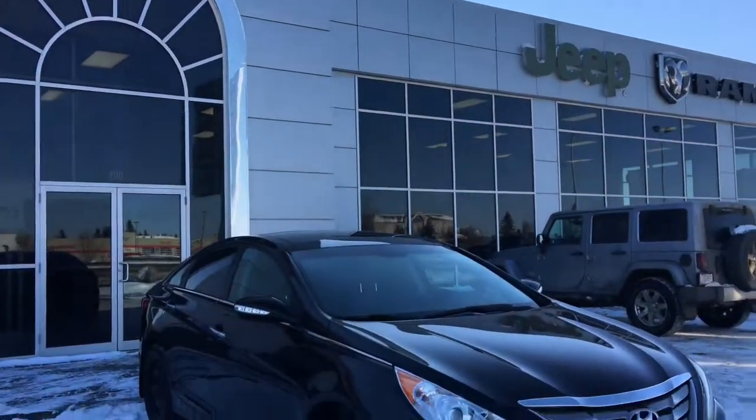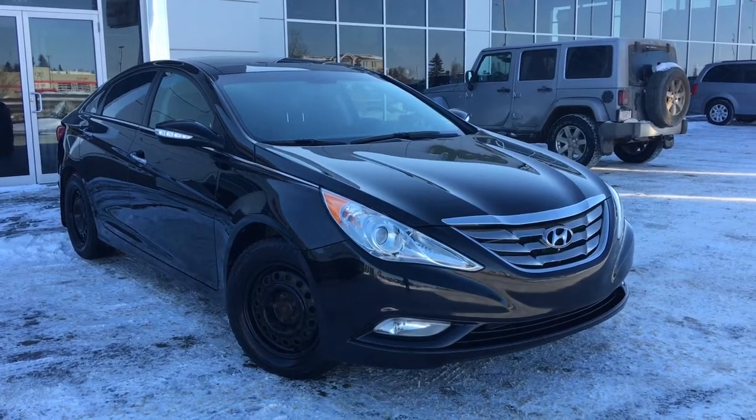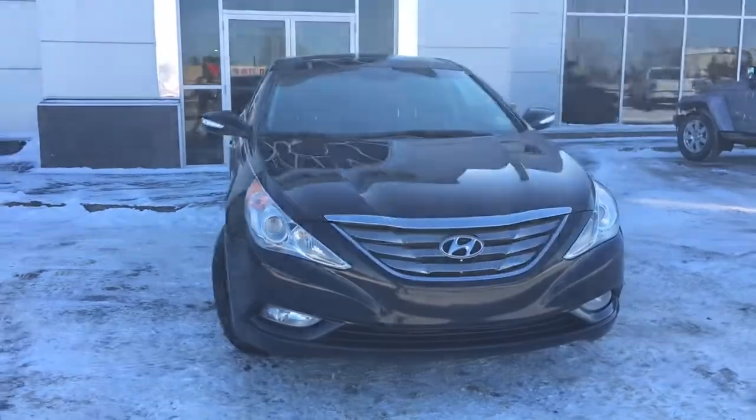Hello and welcome to Grove Dodge. My name is Jasmine and today we're going to be looking at this 2012 Hyundai Sonata Limited in black. Under the hood she has a two litre engine pushing 274 horsepower.